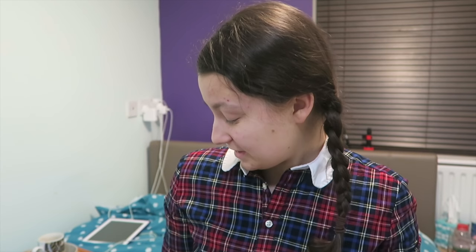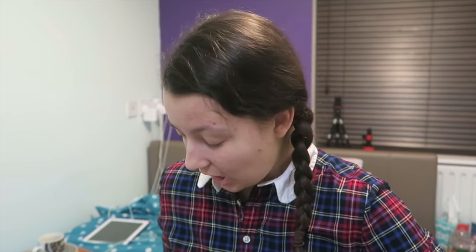Hey guys, it's Bryony. So today we are doing a bit of a — I don't even know what to call it — a test, I guess you could say. I've been having some itching around my vulva area, it was a little bit swollen, and I've been having this on and off — I don't really know — it could have been a few weeks, could have been a few months.